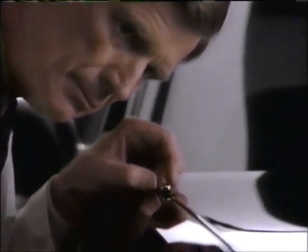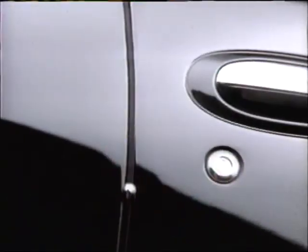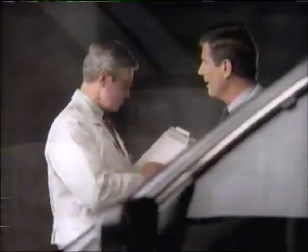When we at Nissan saw Lexus do a test like this to show how well their car is put together, we were very impressed — they're doing that ball bearing thing. So we decided to try it on the new $13,000 Nissan Altima. You can imagine how pleased we were when our car's tolerances tested as accurately as theirs. Not bad.